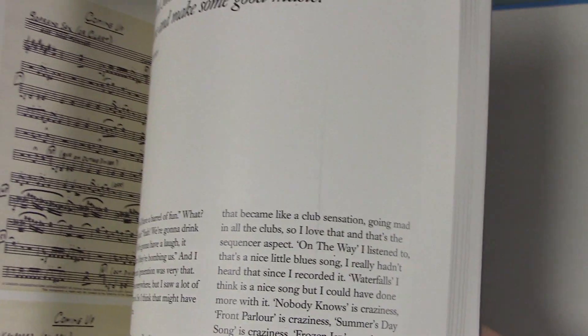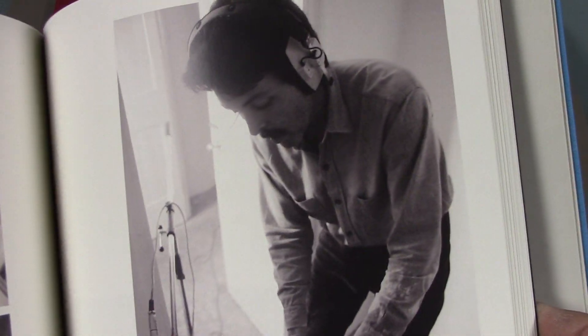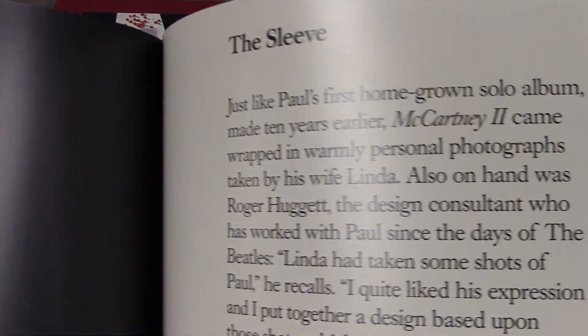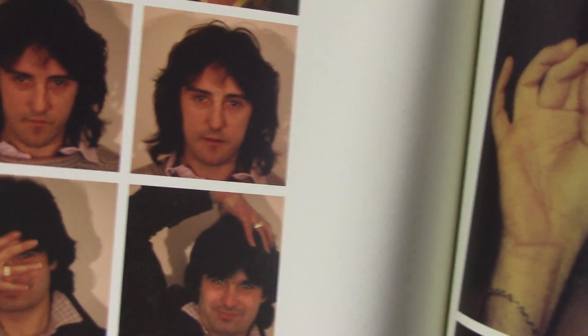McCartney was the first solo album released right after the breakup of the Beatles — just Paul on his own playing all the instruments in 1970. McCartney II was released ten years later in 1980 after the breakup of Wings, again with just Paul playing all the music himself. That's why those two were released at the same time — there are a lot of similarities in how the albums were made.